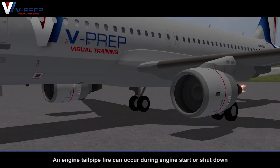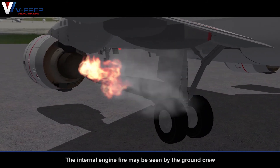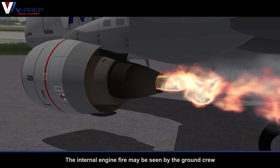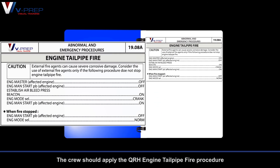Engine tailpipe fire. An engine tailpipe fire can occur during engine start or shutdown. The internal engine fire may be seen by the ground crew. The crew should apply the QRH engine tailpipe fire procedure.